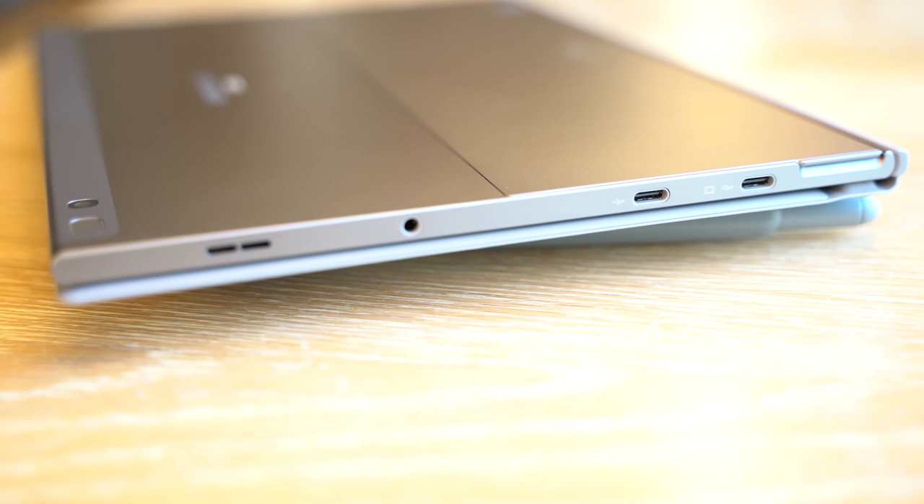You've also got really good functionality with the touchscreen. In terms of ports, you've got two USB Type-C ports — one to charge and one for data transfer — which is nice, plus a headphone jack. You also have your LTE SIM tray as well as your microSD card expansion.